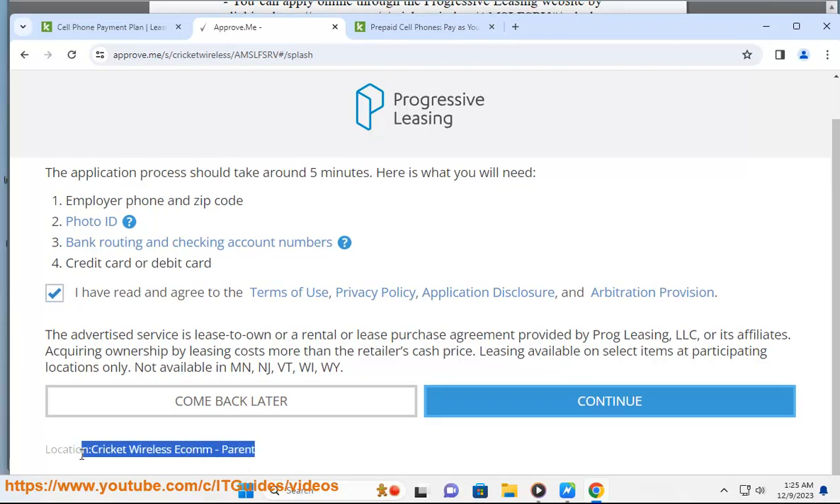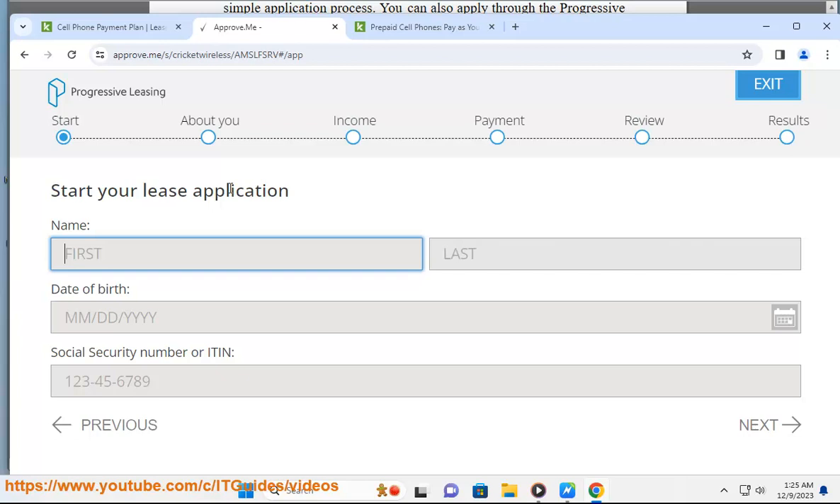Applying for a lease-to-own agreement with Progressive Leasing should not impact your FICO score; however, they do look at credit bureau reports, and this inquiry may appear on your credit report.